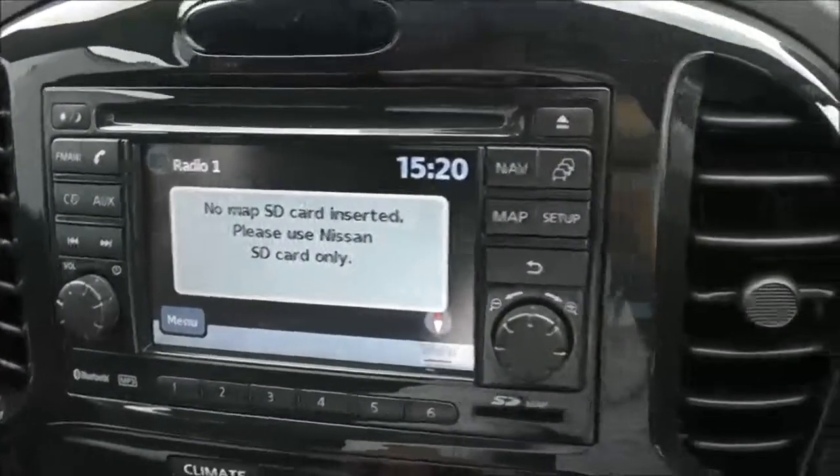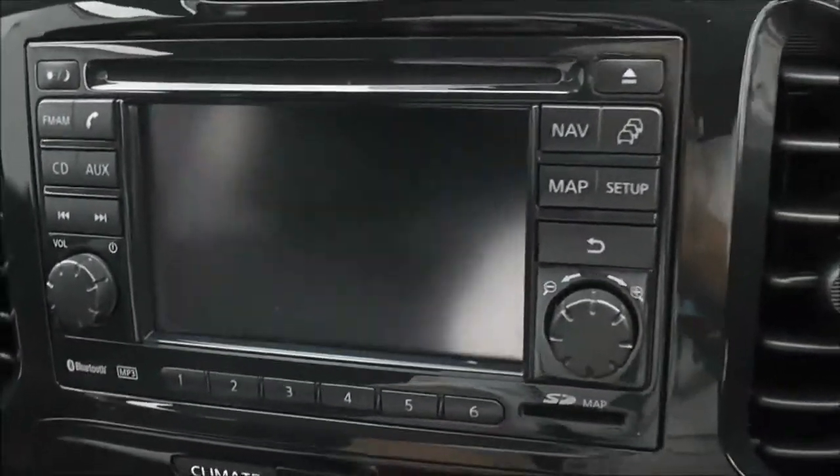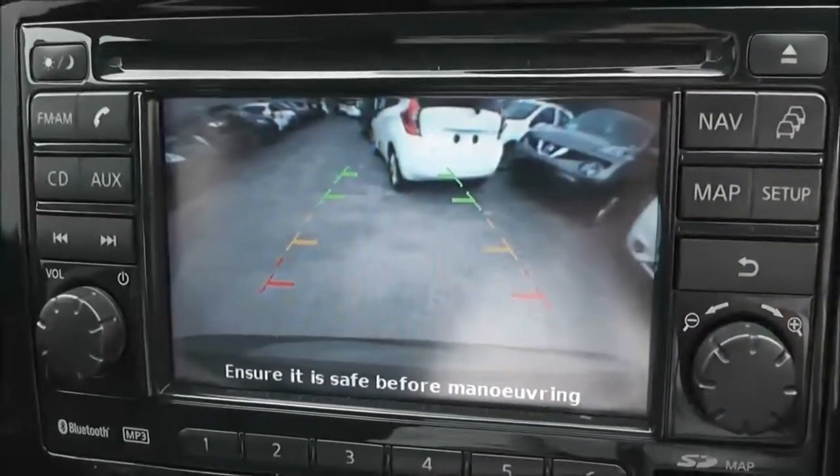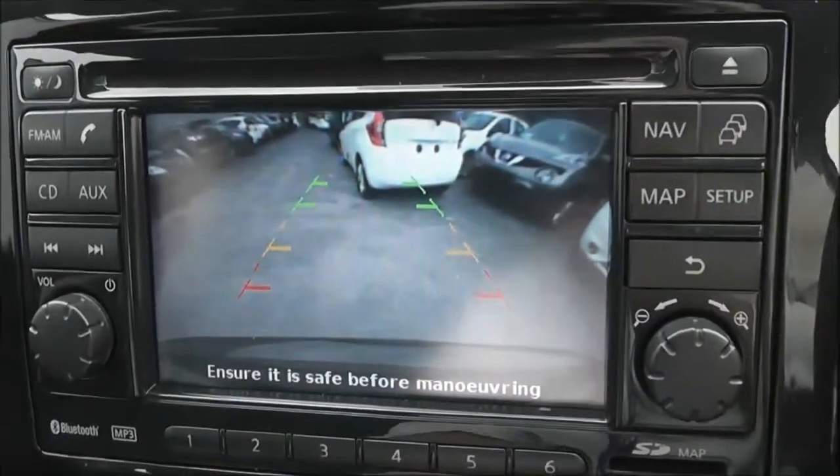If I pop it into reverse for you, you can see the colour rear-view camera display. As you can see, it's a nice clear colour screen to help you with your reverse parking.